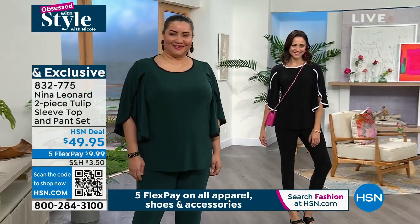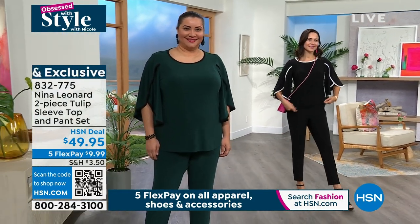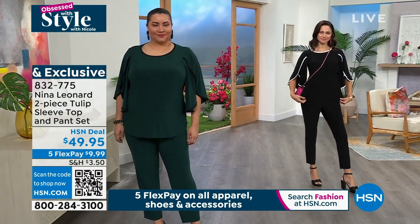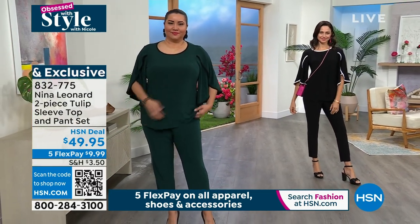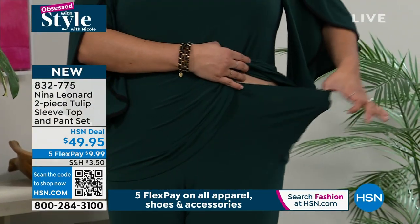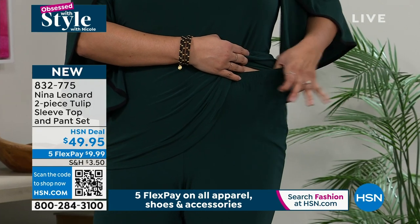The pant itself is very simple. It's elasticated at the waist, so you've got that full rise and full seat that Nina Leonard is known for, with all the stretch and return that you can imagine. What I love about our Miracle Matte jersey trousers is that it feels like you're almost wearing nothing — but you are. You've got total coverage.